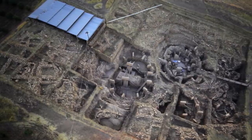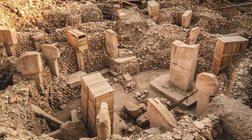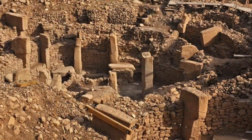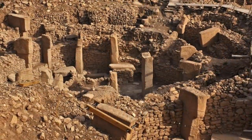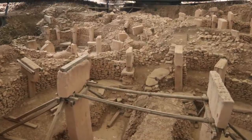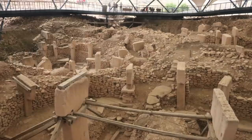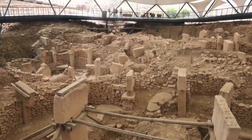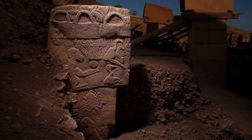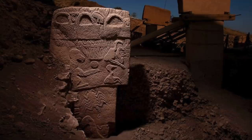Göbekli Tepe is the flagship archaeological site of Turkey — the incredible pre-pottery Neolithic complex with origins dating back to at least 11,500 years ago. Designated a UNESCO World Heritage Site in 2018, experts estimate that only 5% of this enormous complex has been excavated. Within that 5%, we have already learned so much, and the discoveries have effectively rewritten the history books.